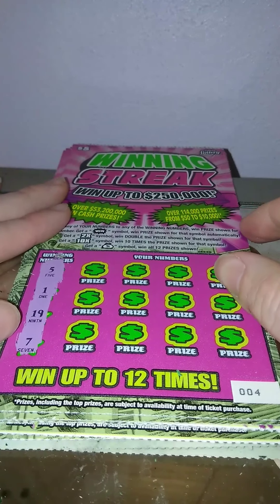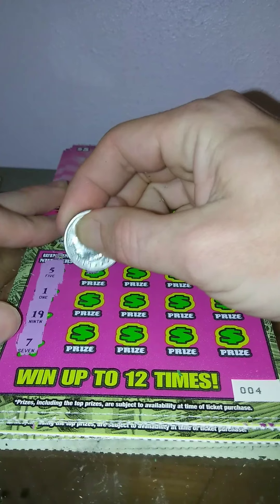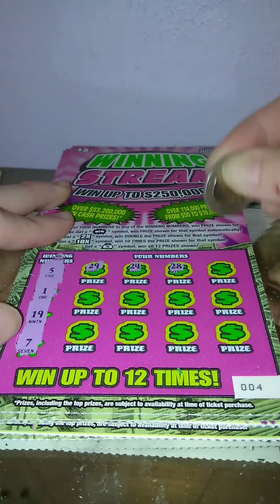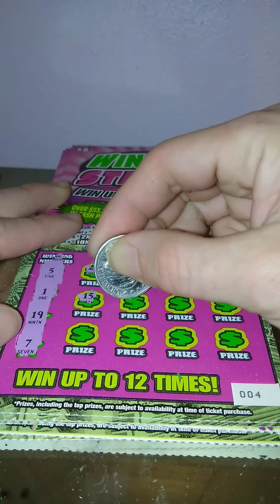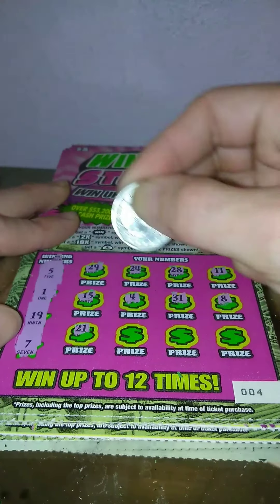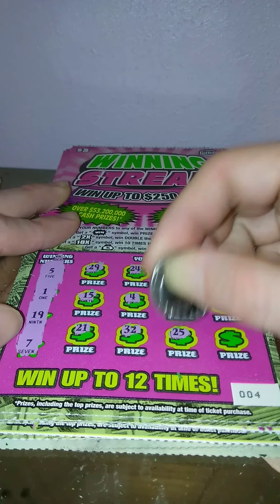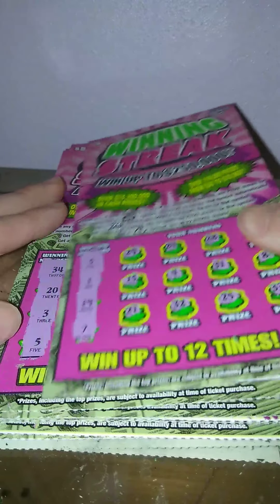Ticket number 4, we got 5, 1, 19, and 7. 29, 24, 28, 11, 15, 4, 31, 8, 21, 32, 25, and 33. Nothing on ticket 4.